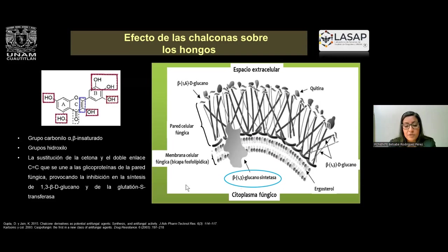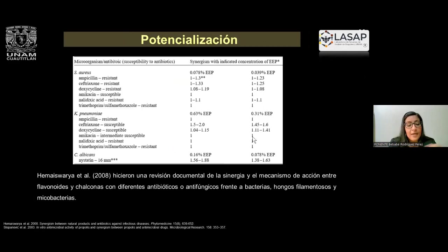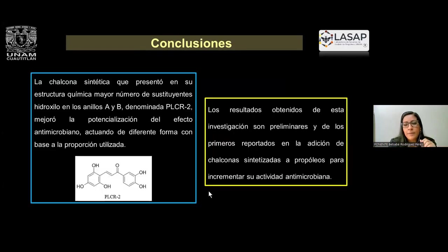En cuanto al efecto de las chalconas sobre los hongos, de la misma manera el grupo carbonilo insaturado y la cantidad de grupos hidroxilo hacen que se produzca una sustitución del grupo cetona y del doble enlace carbono-carbono, haciendo que se unan a las paredes de los hongos e inhibiendo la síntesis de las membranas celulares del hongo. Hay estudios de potencialización que utilizan antibióticos con propóleo en diferentes proporciones con resultados favorables, y también evaluaciones de flavonoides y chalconas con antibióticos. Este es un estudio pionero precisamente porque son los primeros resultados en donde se utilizan chalconas con propóleos.